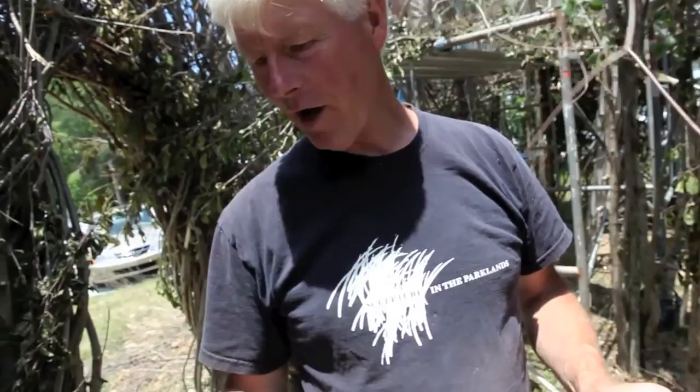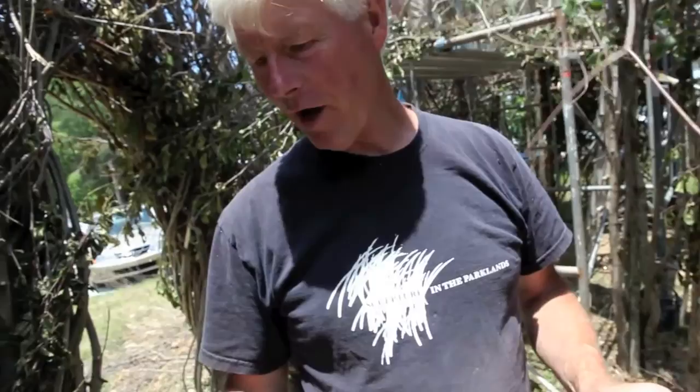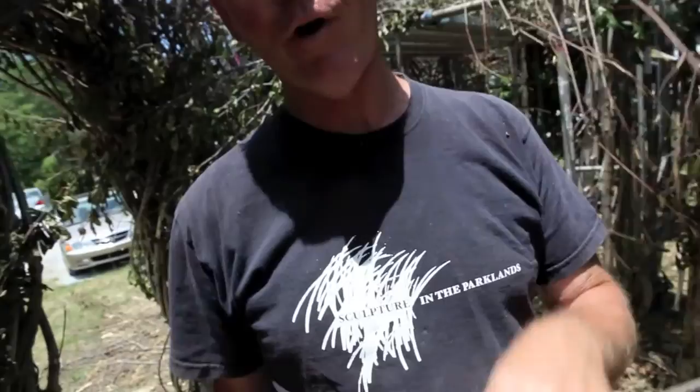Sometimes they break on you. We've got all kinds of varieties of sticks here. This is a witch hazel and it's pretty flexible, but if you push it too far it's gonna break. Part of it is knowing just where it goes.